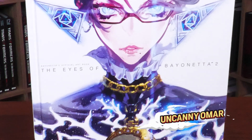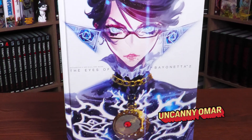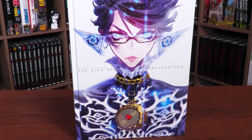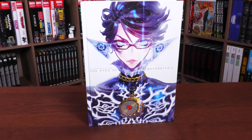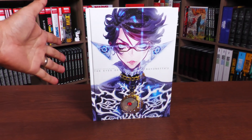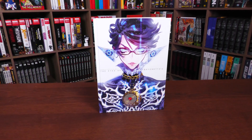What's happening, all you mentees? Uncanny Omar here from Near Mint Condition, the home of collected editions. Join me today for my overview of the latest printing of The Eyes of Bayonetta 2 hardcover — this is an art book from Udon Entertainment, so let's go ahead and get started.